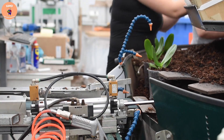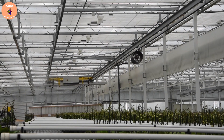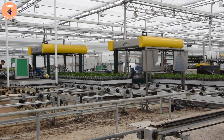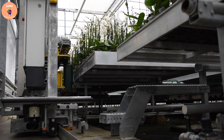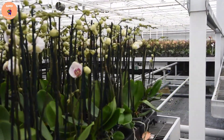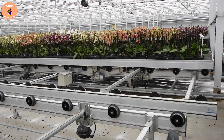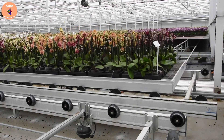After harvesting, orchids will be packed automatically by specialized packaging machines. These machines will pack orchids by type and size, making the packing process quick and efficient. The output of orchids grown and harvested by modern machinery depends on the size and production scale of each flower farm. However, with automation, orchid production can be significantly increased compared to manual planting and harvesting.